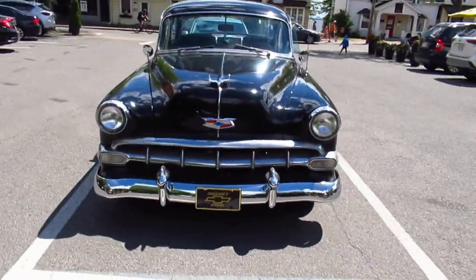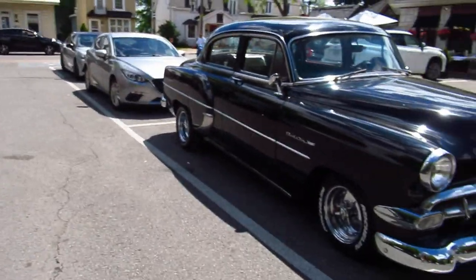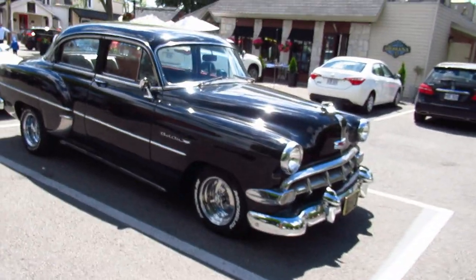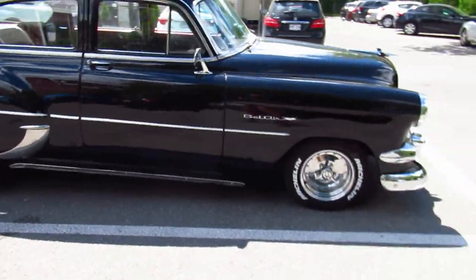And it's funny because, like I said, I just got off the bus. A couple of blocks down I saw an old hardtop or convertible, and I was tired — I didn't feel like getting up. And then I saw this. I said, I got to come and film this.